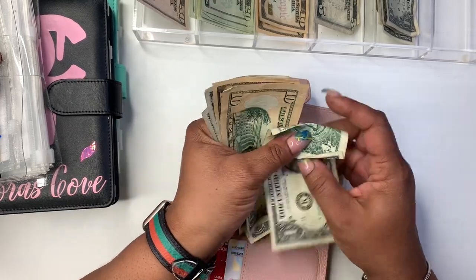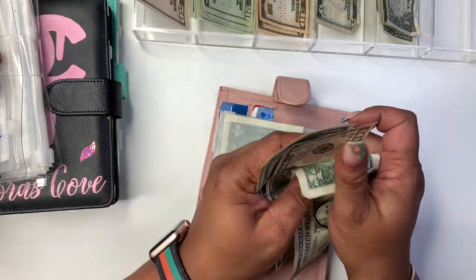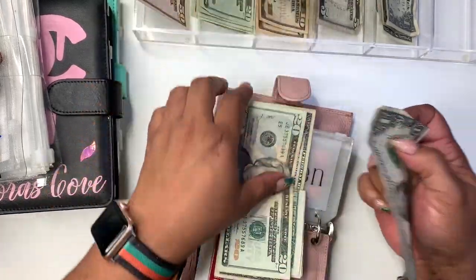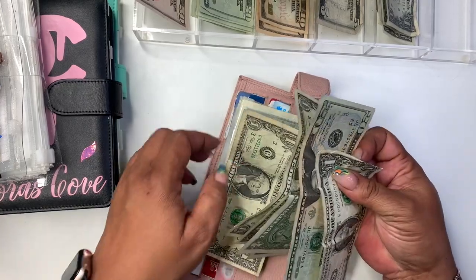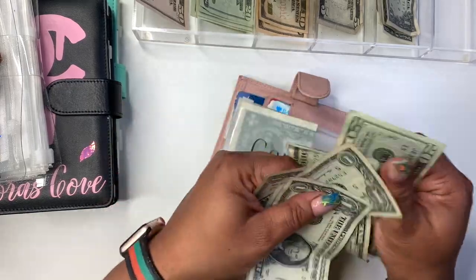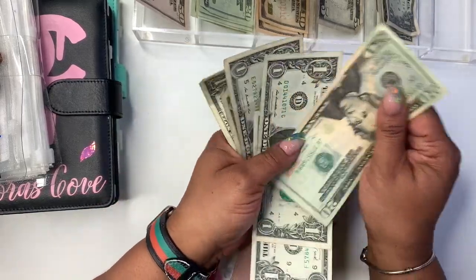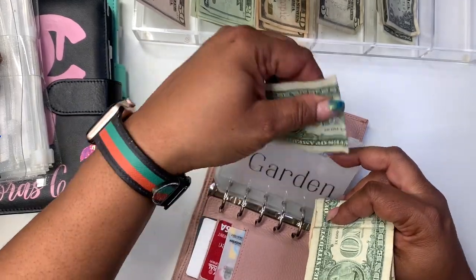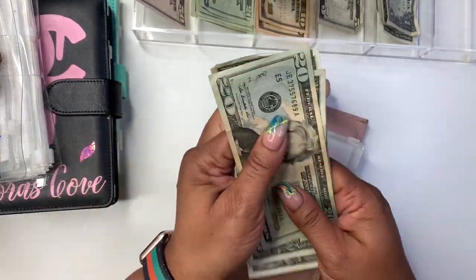I'll take a $20, put a $10 in — so I borrowed from it and then added something back. We have 20, 21, 22, 23, 24, 25, 26 — so we're kind of just an extra dollar in there.